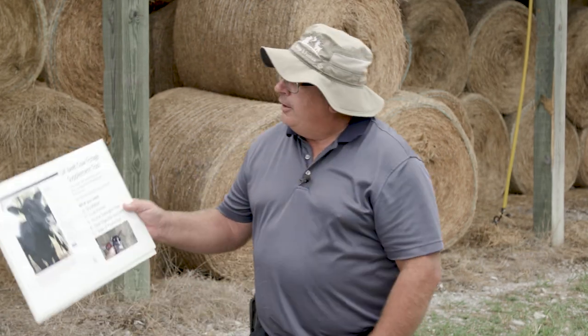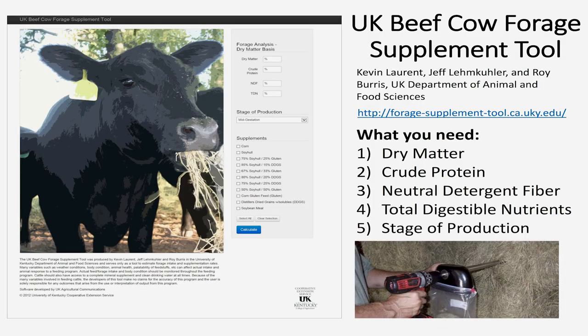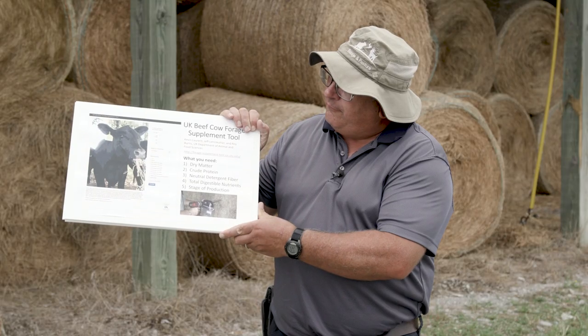Now we've got our sample taken, sent it into the lab, and got our results back. Hay sampling is really worthless unless we actually do something with those results. We want to use those results to help us manage our hay feeding program. What we get back is an estimate of energy, an estimate of crude protein, and a dry matter value for each sample. We can take that information and put it into what we call the UK Cow Forage Supplement Tool, which helps us figure out how much of a supplement we may or may not need to feed with that particular lot of hay. To use this, we need the dry matter of the hay, the crude protein value, the neutral detergent fiber — that's an estimate of how much of that hay the animal can actually eat — and an estimate of energy, which is total digestible nutrients. Those will all be on your hay results from the forage testing lab.